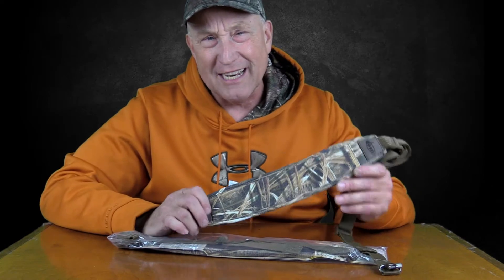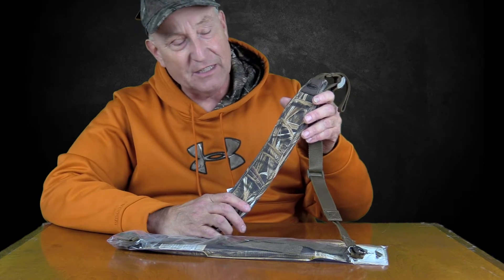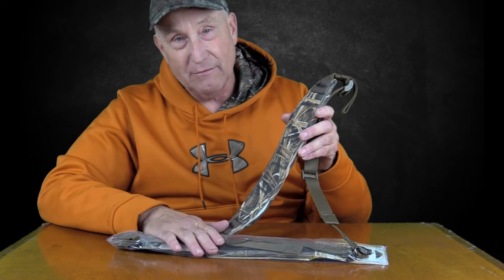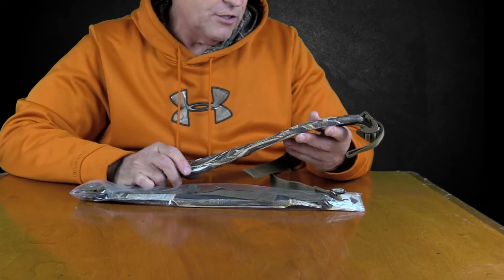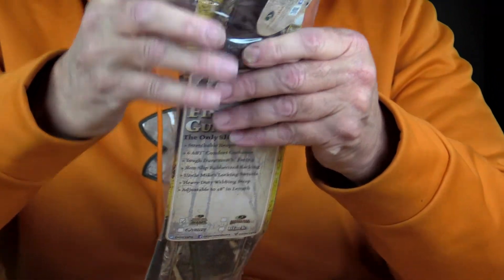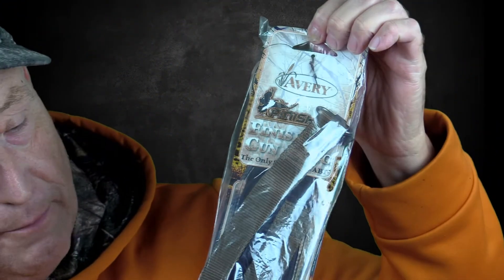Every gun needs a sling, and you guys and gals who are into hunting and being outdoors — especially the waterfowl hunters, duck hunters — you need a great sling. I don't usually go over slings because there are so many of them, but this one is from our friends at Avery GHG Greenhead Gear. They make great stuff — we handle a lot of Avery products, including their great decoys. This is called the Finishing Sling from Avery, and here it is in the packaging.